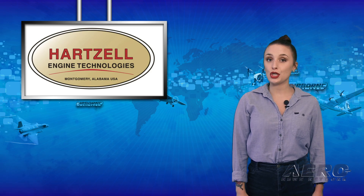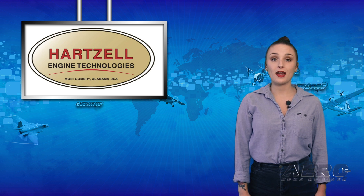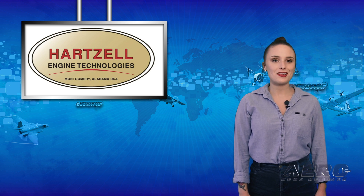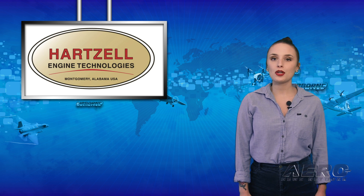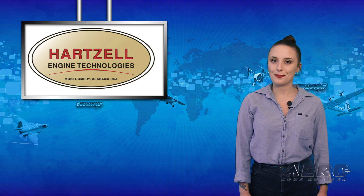Hartzell Engine Technologies is implementing a new product data labeling system that will be used to identify their AeroForce turbochargers that have been overhauled by one of the company's approved recommended service facilities. President of Hartzell Engine Technologies, Keith Bagley, said the initiative is the next natural step in their ongoing RSF program, and that it gives a voice to their RSF shops while showing their endorsement for the great work they do to support Hartzell's customer base.